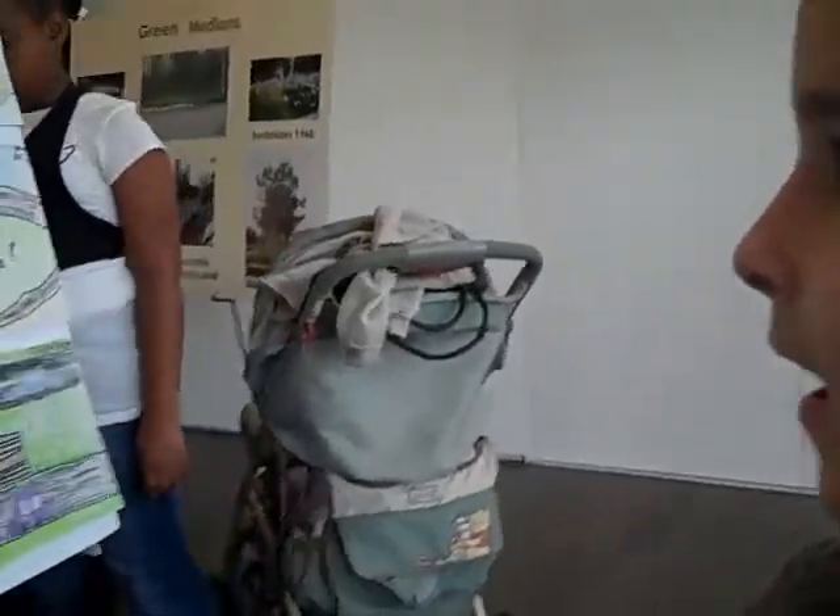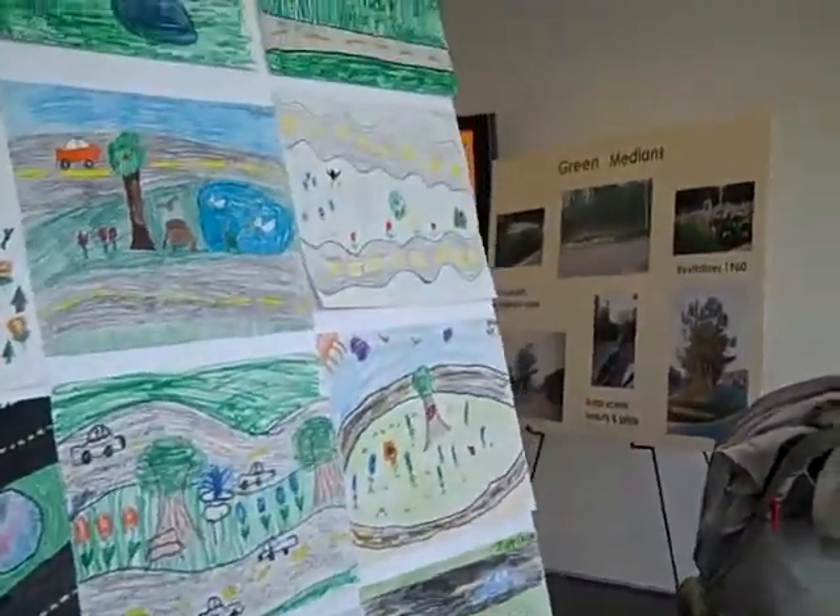Paige, tell me about your picture. What did you use to make it? I used markers. Okay, get a little closer to it so we can see it really well and point to it.